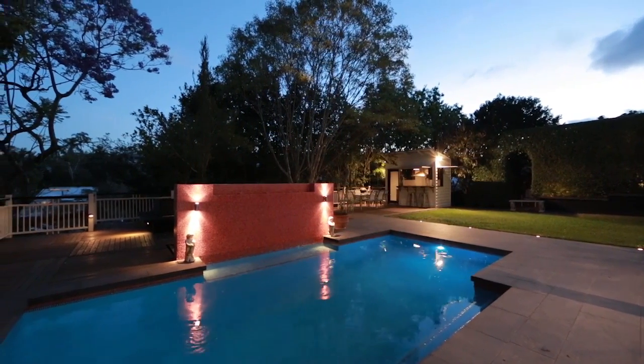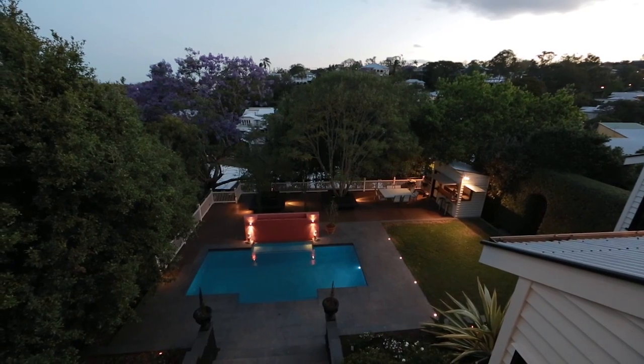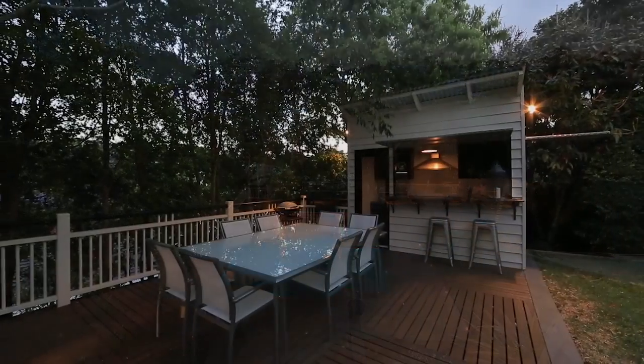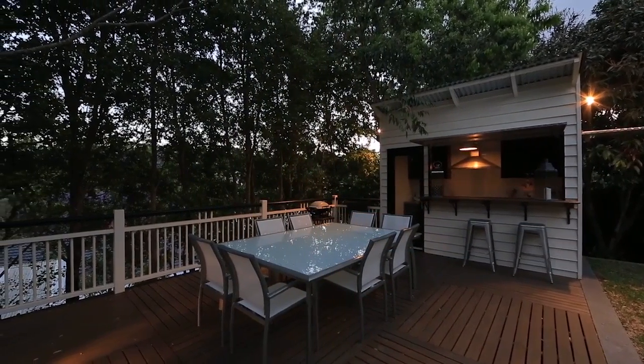The huge entertainer's balcony is an absolute standout and offers city glimpses sure to impress guests. It overlooks the landscaped backyard, complete with stunning swimming pool, lawn, outdoor entertainer's kitchen and bar area, and deck with promenade-like bench seating.